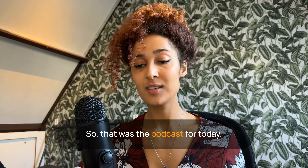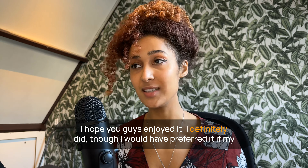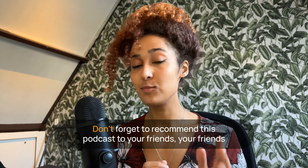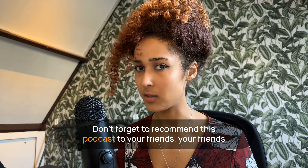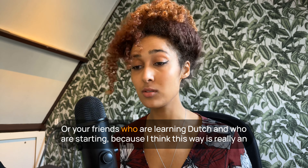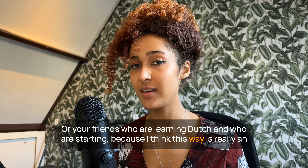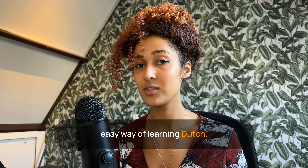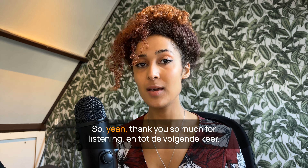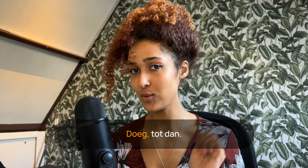Dus dat was de podcast voor vandaag! I hope you enjoyed it — I definitely did. I would have preferred it when my microphone wasn't on mute the first time. Don't forget to recommend this podcast to your friends who should be learning Dutch, or friends who are learning Dutch and just starting. I think this is a really easy way of learning Dutch, not much effort, to be honest. Thank you so much for listening, en tot de volgende keer! Doeg, tot dan!